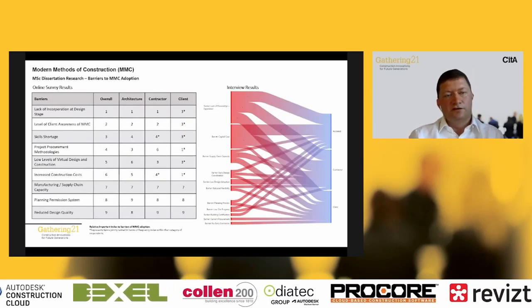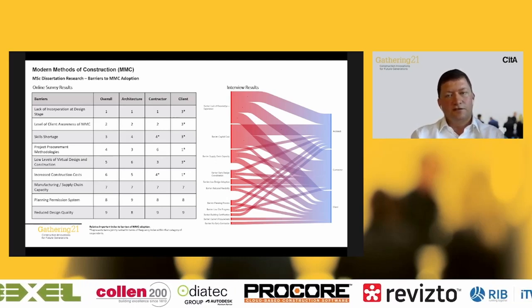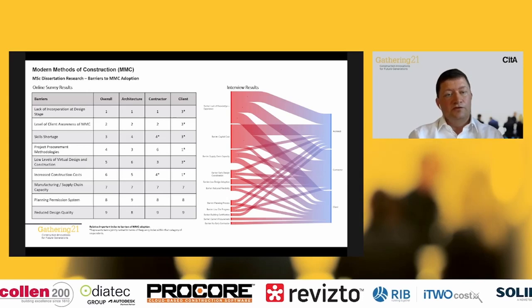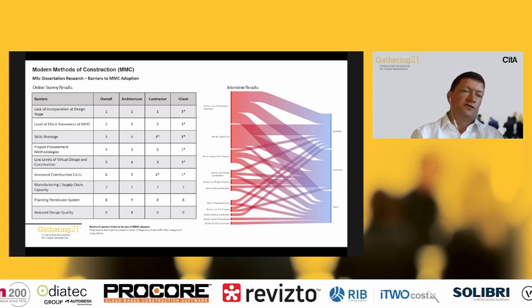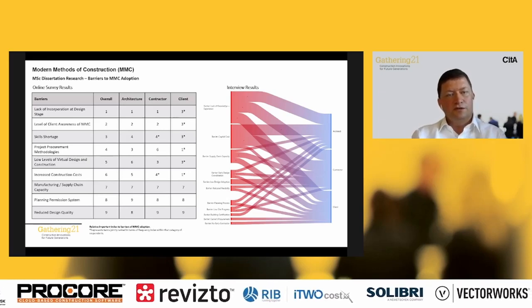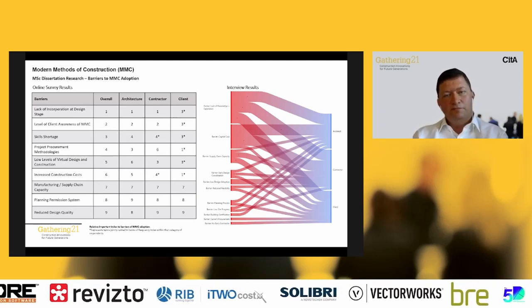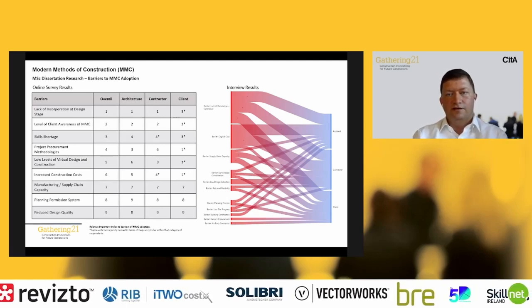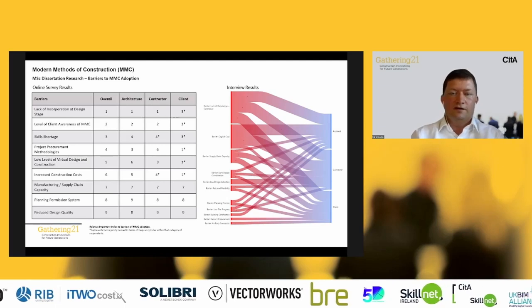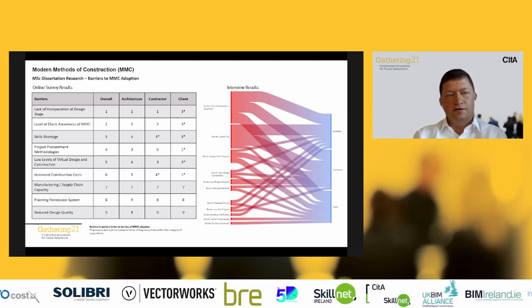Looking at the barriers to MMC adoption through the survey and interviews, the number one barrier was lack of incorporation at design stage. If we're designing and procuring construction without incorporating modern methods of construction such as precast or bathroom pods, introducing them at a later stage has a significant impact. This is linked to the number one barrier identified in interviews: a lack of knowledge, experience, and awareness. The question is: are designers lacking the knowledge and experience of MMC needed to incorporate it at design phase?